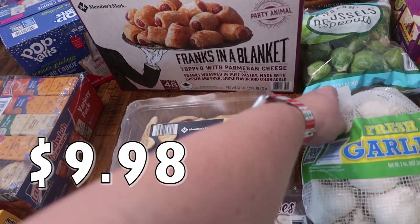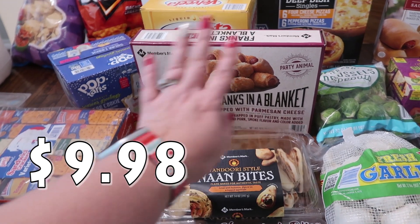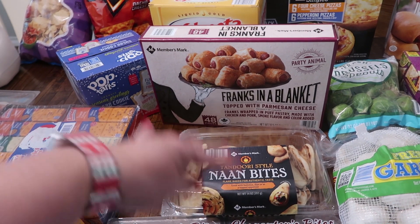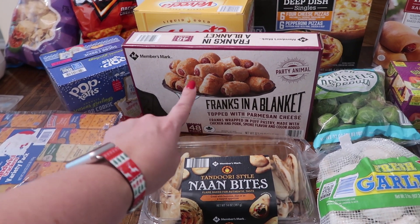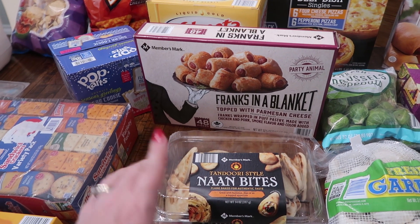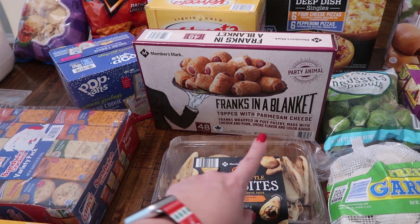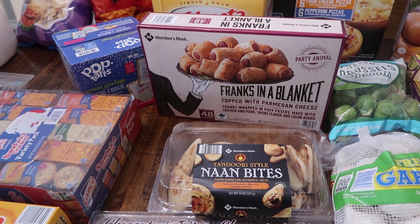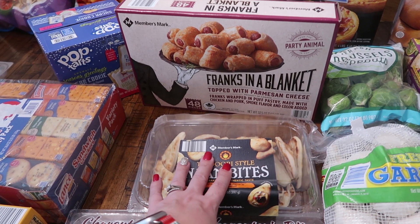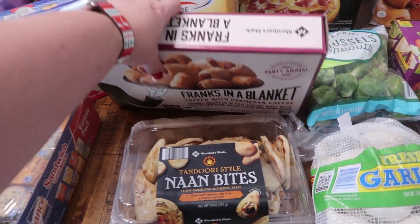These are for a kid's board I'm going to be doing. I picked up the Frank's in a blanket — I've never picked these up before but I think my kids will like them. The only thing different about this one versus other brands is it's topped with Parmesan cheese. It says Frank's wrapped in puff pastry made with chicken and pork, smoke flavor and color added. There are 48 pieces in there. So I'm excited to try those.